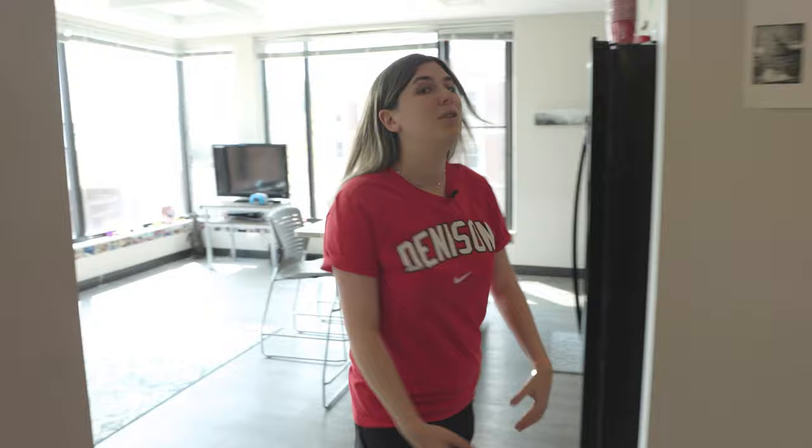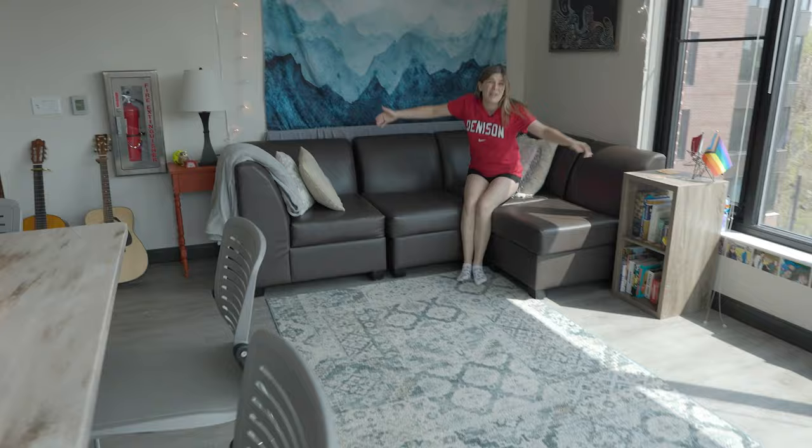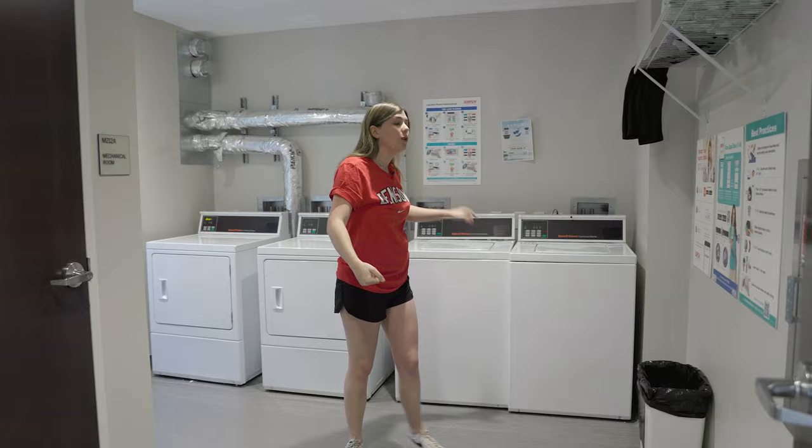We have a toilet, a huge shower, a sink, and some storage space in the bathroom. But truly the best feature is the floor-to-ceiling windows which offer a beautiful view of campus. We also have a cool kitchen with a stove, microwave, and fridge — perfect for cooking homemade meals. And then our common room where we chill, hang out, and play board games.